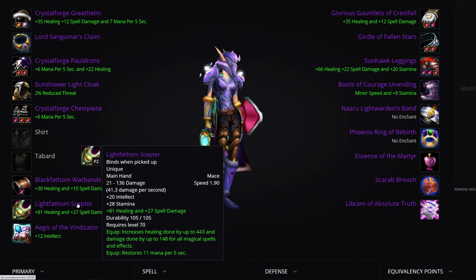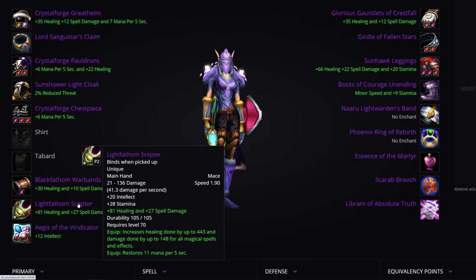The first on the priority list is the Light's Fathom Scepter: you get 60 extra healing compared to Light's Justice, and you get MP5 versus Spirit. This should probably be a priority for Holy Paladins and Resto Shamans, though how guilds handle their Holy Priest and Resto Druid is a discussion that needs to be had individually. This is a pretty big deal.